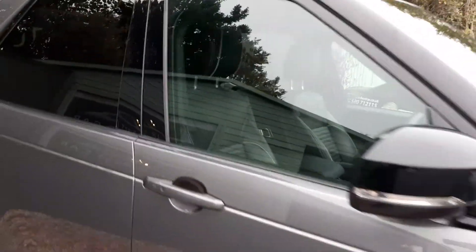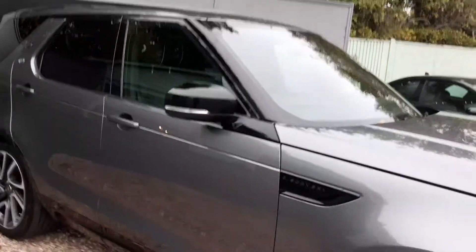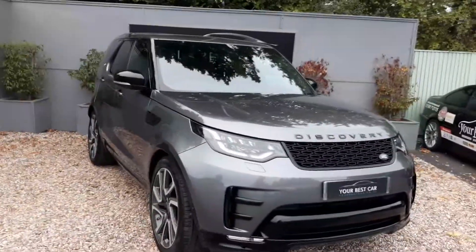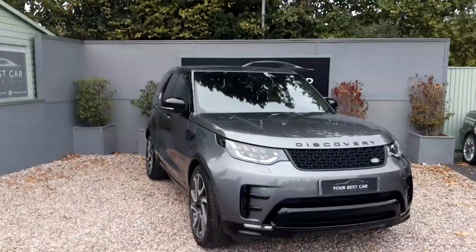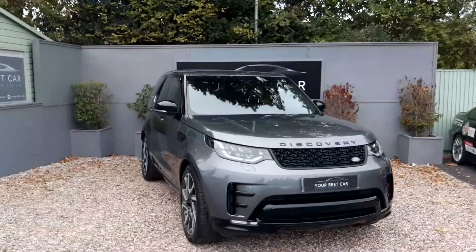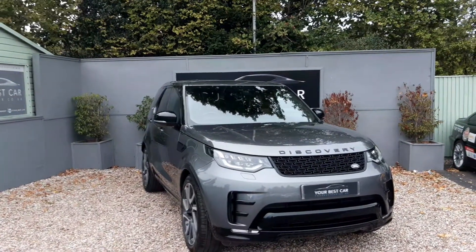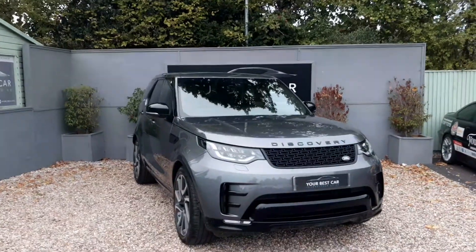As I said, the specification list is very big — absolutely gorgeous. I hope this video has given you a little bit of an idea about the vehicle. Full specification can be found on our website. Any inquiries at all on this car, please give us a call on 01580 712 115. Thank you very much for watching.